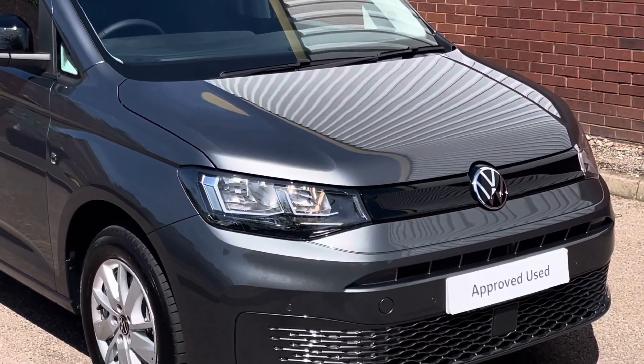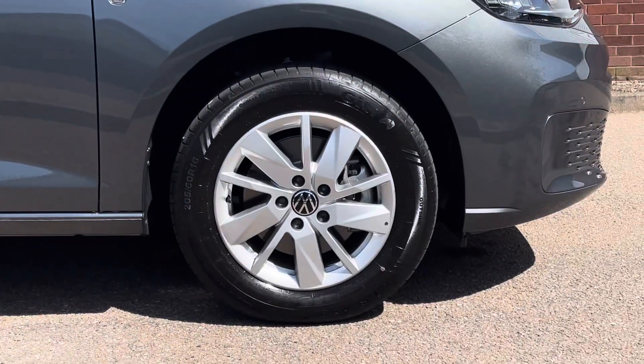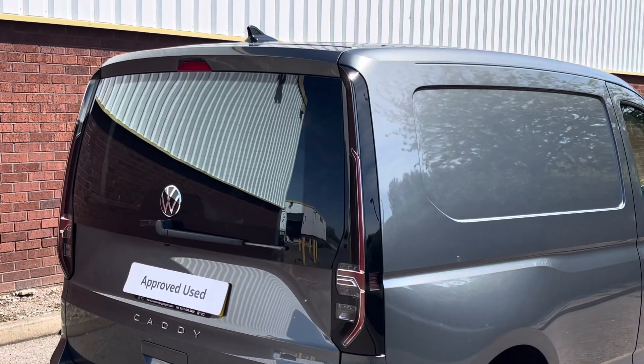This example is finished in the metallic colour indium grey, and the van features a set of front parking sensors. Down below it sits on 16-inch Veen alloy wheels which come in a silver colour as well as a multi-spoke design.